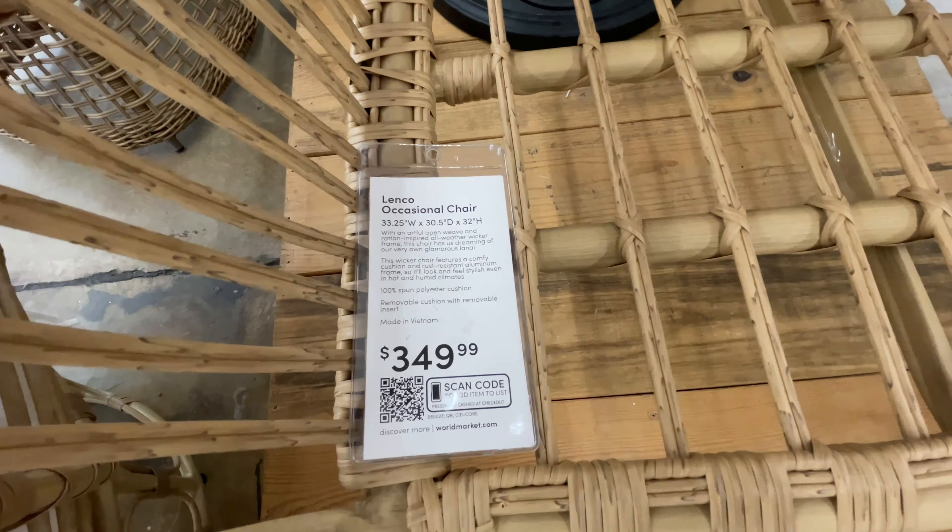$30 for the throw pillow. I almost missed this price right here — it's $20. Some of the prices, you already know, sometimes these tags make it so much harder to see.